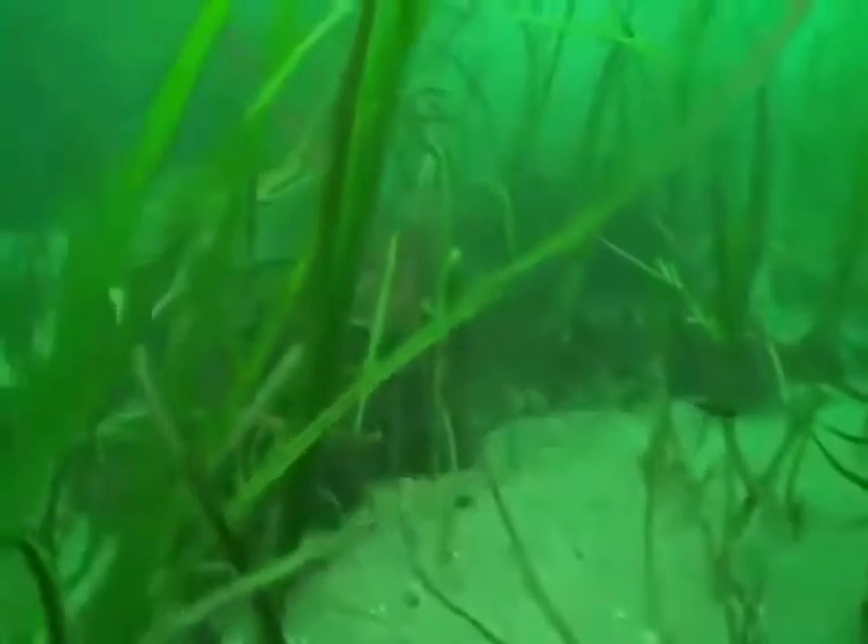Our salmon need eelgrass from when they are coming down the streams before they hit open ocean. They need to spend a couple of months in the estuary to get bigger, so the eelgrass is the primary place where they are able to gather their food and hide.